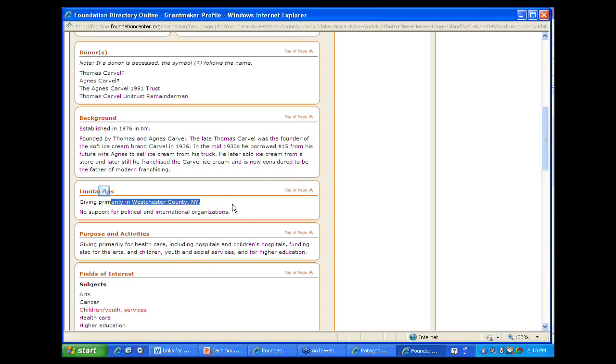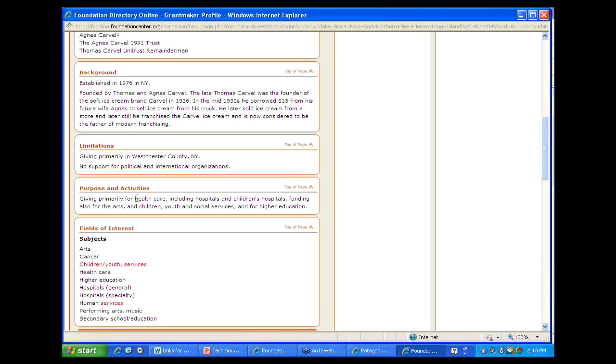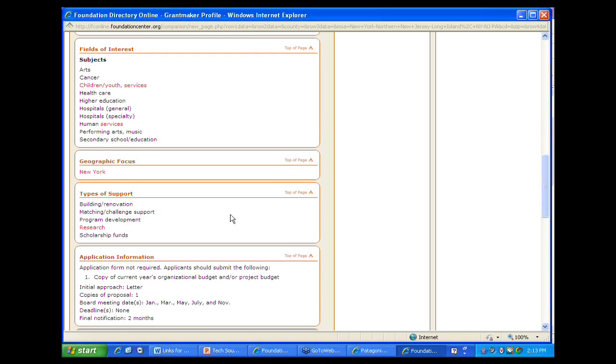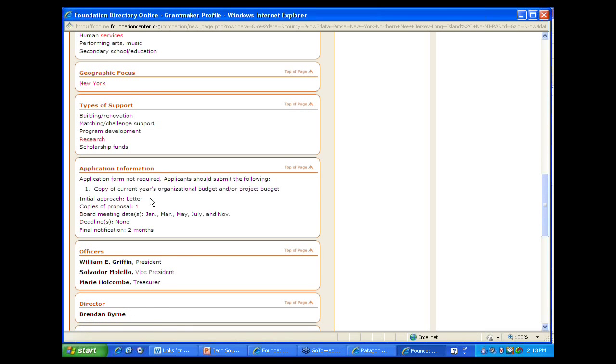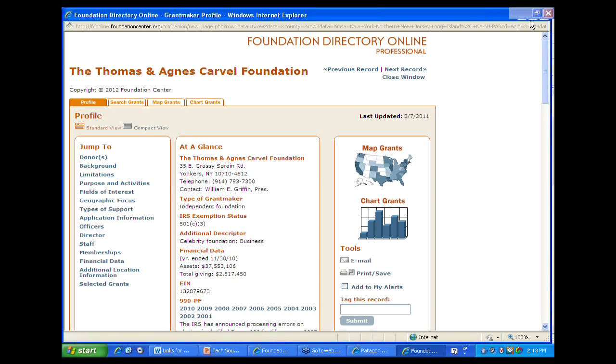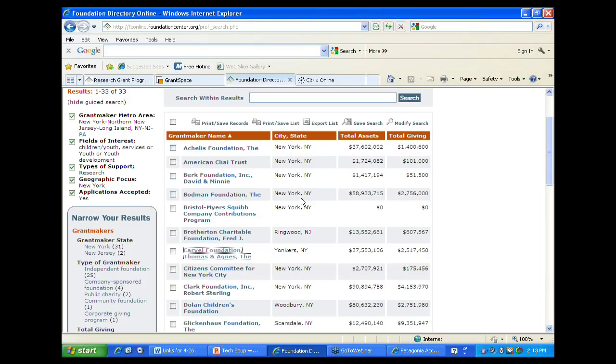You can open a profile and see what a foundation likes to fund, who they are, and a link to their 990s. Reading further down you see their limitations – giving primarily in Westchester, not New York City – their purpose and activities in children and youth services, that they give specifically for research as well as other things, and how to apply, including how to approach them first. This search enables you to find prospects that you can email, print, save, or export.